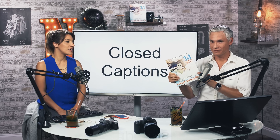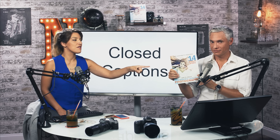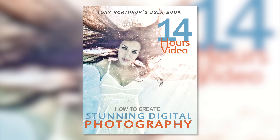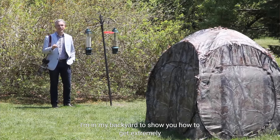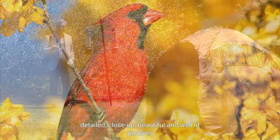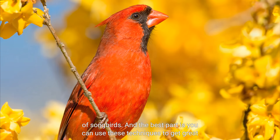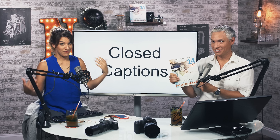Hey everybody, Tony and Chelsea here. We have an announcement: our photography book, Stunning Digital Photography, now has closed captioning on all 14 hours of video. Siobhan went through every single video and did that — thank you, Siobhan, it was a lot of work, and we're happy that we can help the hearing impaired community.